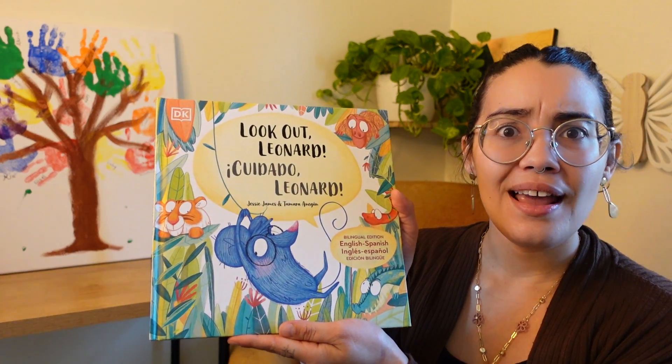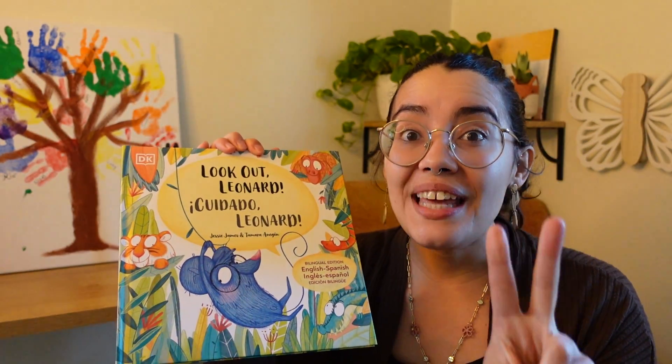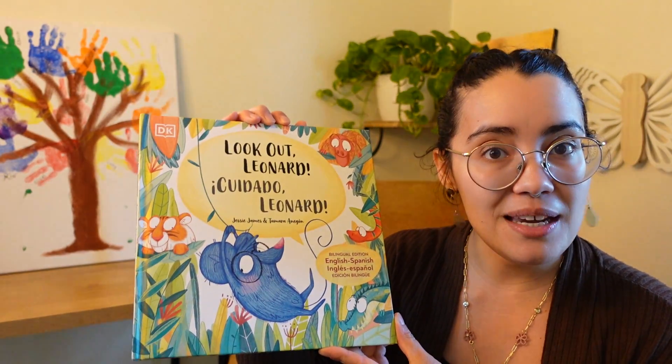Hola, hola, everyone. Welcome back to Cristalita's Corner. Today we're going to be reading a book called Look Out, Leonard — Cuidado, Leonard. And it is bilingual. What does bilingual mean? Two languages. It comes in English and in Spanish.